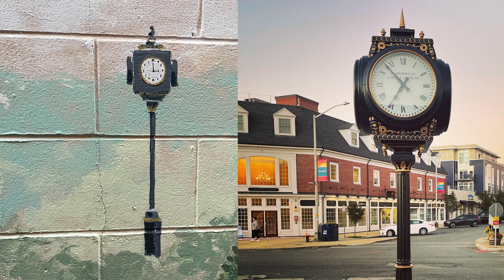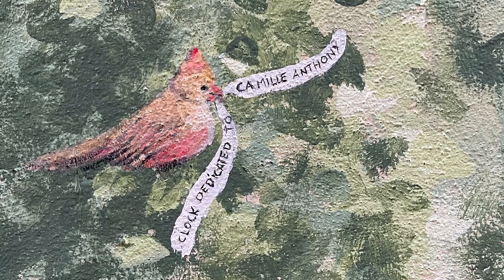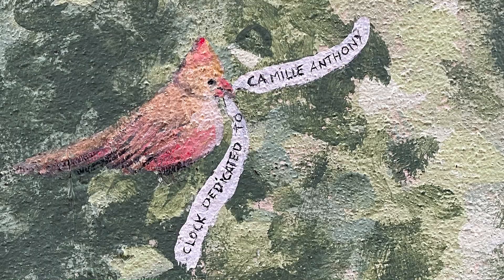This summer I added a clock in the background — a clock that was put up at the train station, done in honor of a woman who I think was a selectwoman responsible for coming up with the idea of having a mural there. And there's a bird — I painted a bird with a little piece of paper in its mouth that says her name, and the clock was dedicated to her.